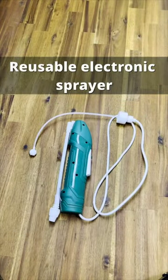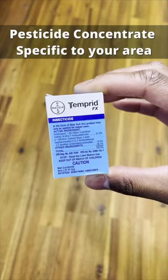So here's how it works. When you open up the box, it comes with an application bag, reusable sprayer, gloves, pesticides specific to your area, and a step-by-step guide.